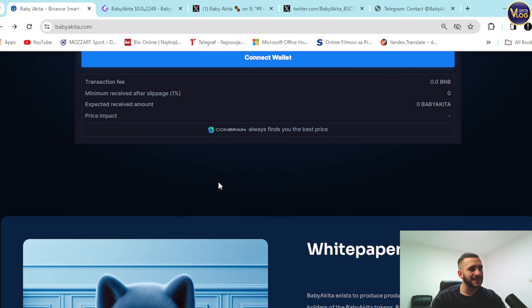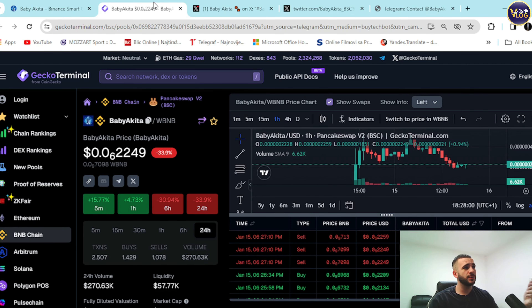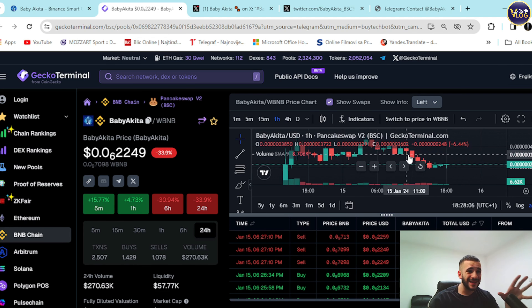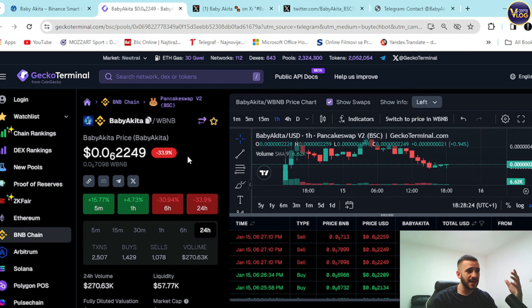This is definitely something worth your attention — a young project with a great team, great utility, and a great community backing everything up. The project covers many different fields at once. You can also explore it on Gecko Terminal. The chart looks really healthy — some ups and some downs — and they are slightly down in 24 hours, but that's actually a good opportunity.